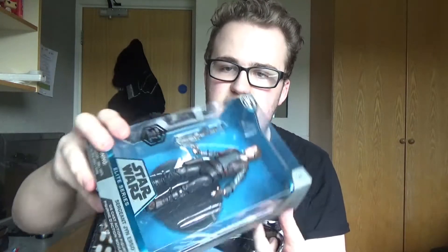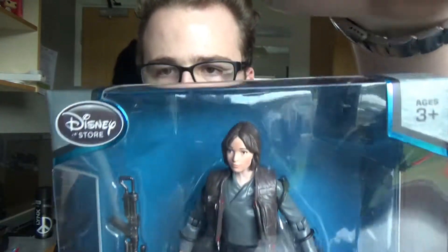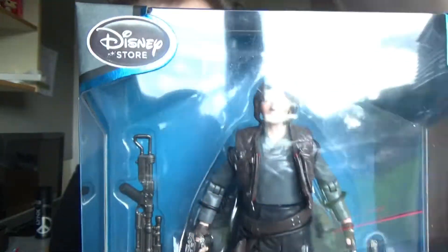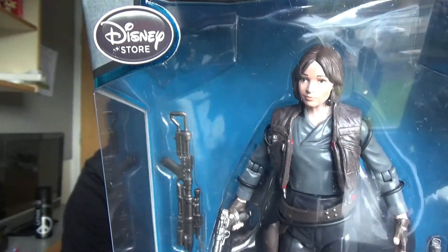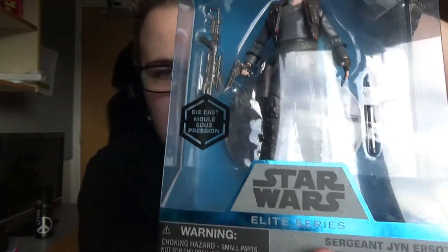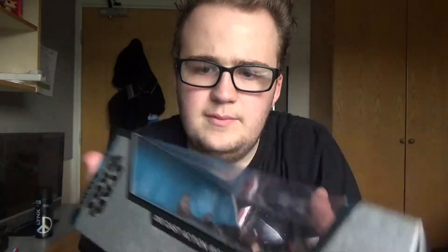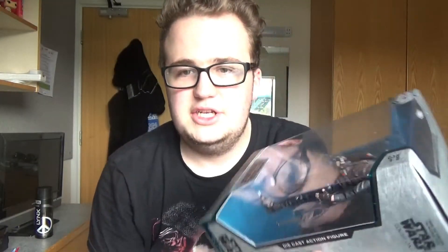So we'll start with the figures I got from there. I got two of the Diecast Elite Series figures. The first one is Jyn Erso. We got Jyn Erso there who has the same stand as before. As you can see, the Elite Series is now a blue shiny line instead of the original red, with the same packaging style as the Force Awakens one — the only difference being the colour change and the character name.